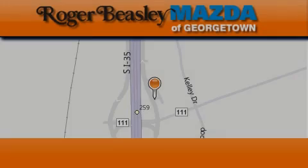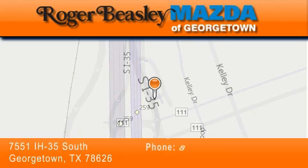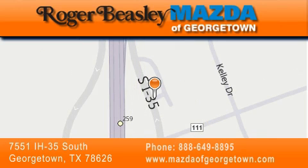Mazda of Georgetown is located at 7551 Interstate Highway 35 South in Georgetown. Our goal is to exceed all of your expectations to ensure that you'll return for future visits.